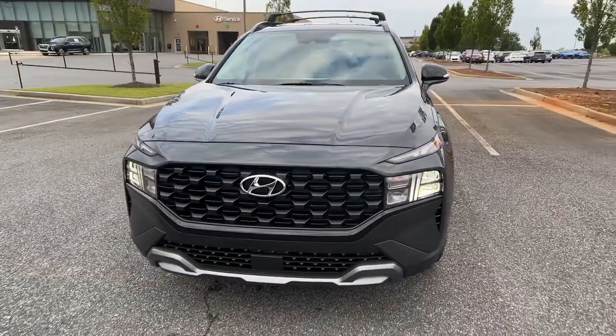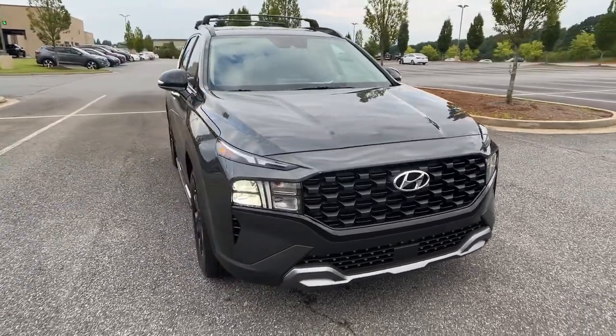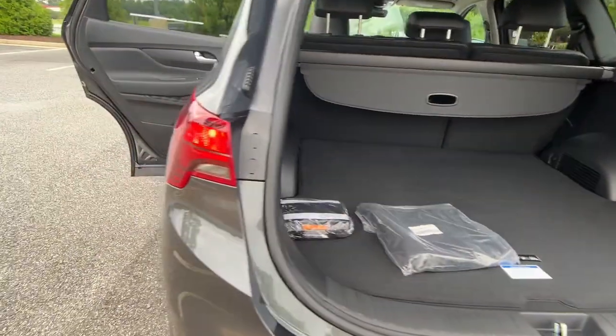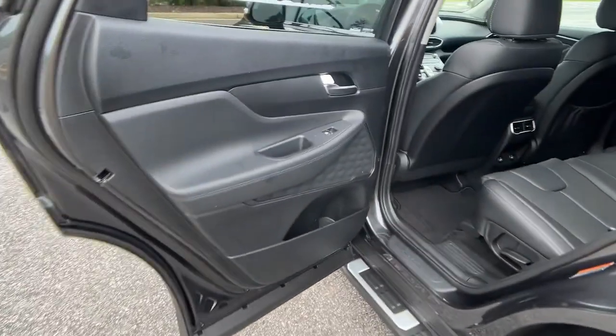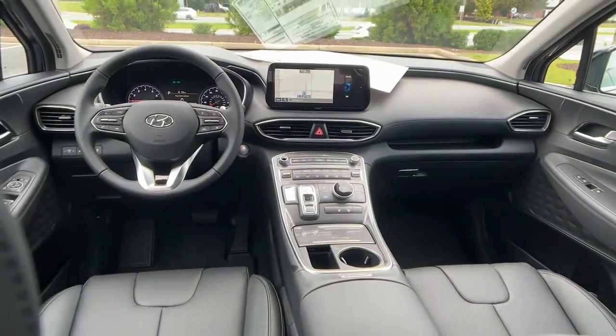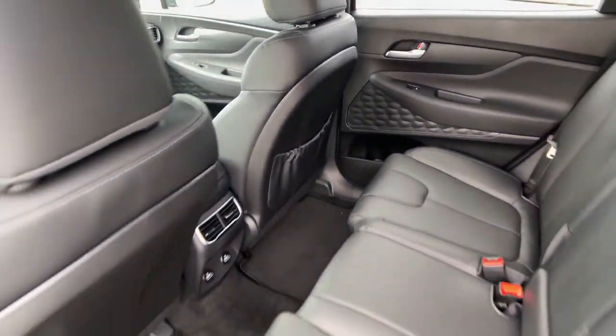The following are some of this vehicle's highlighted options: navigation system, keyless entry, adaptive cruise control, power lift gate, electronic stability control, aluminum wheels, dual zone AC, heated front seat, power driver seat, intermittent wipers.